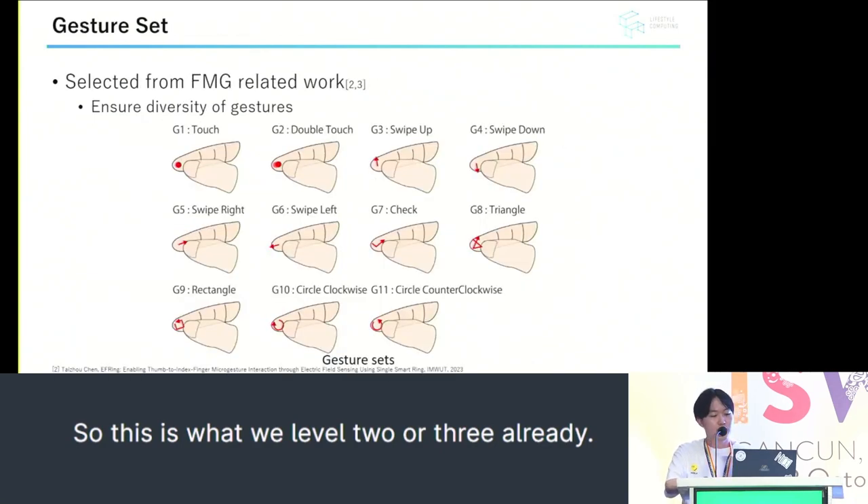For this experiment, we utilized a set of 11 gestures. To ensure diversity of gestures, we adapted not only operational gestures, but also those used on touch screens.